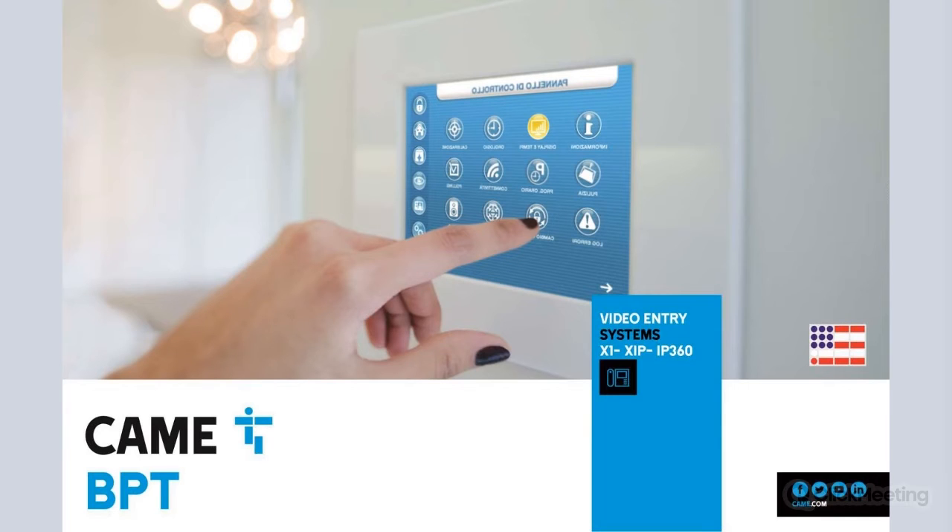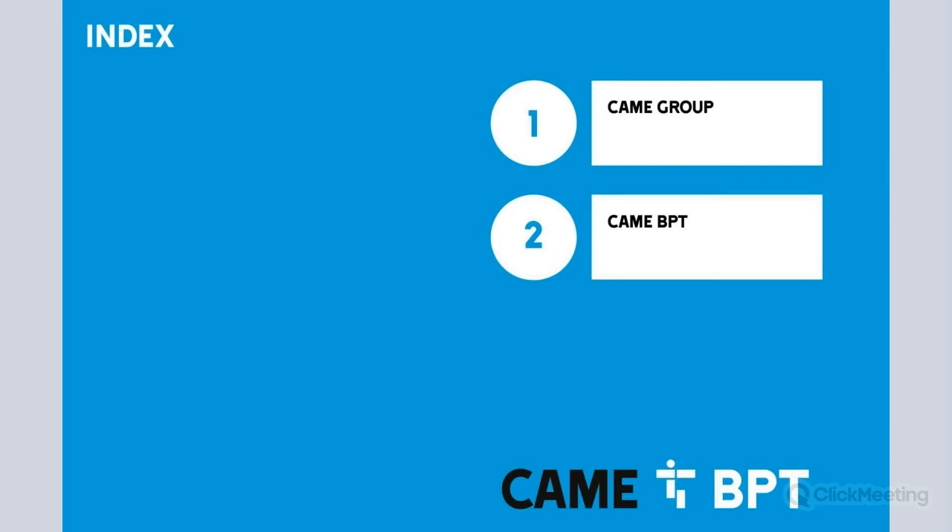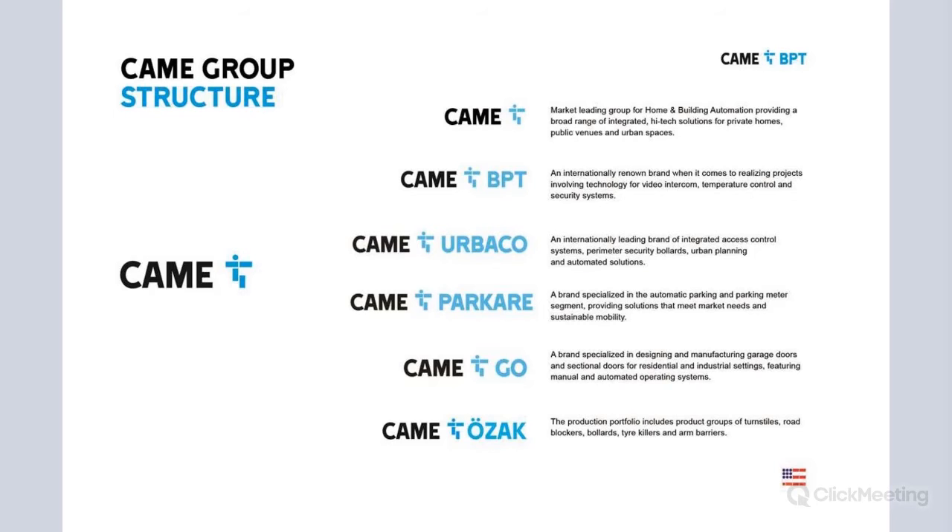As you all know, CAMI has a lot of different products, but we're going to start looking at our product line right now that is called CAMI BPT, which is our video entry system line. Let's talk briefly about a little index we're going to have. We're going to give you a brief introduction of who we are.